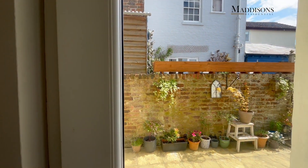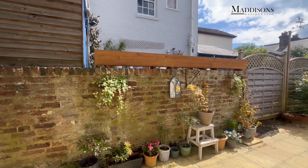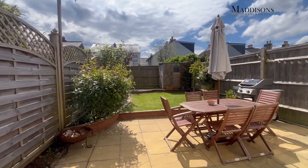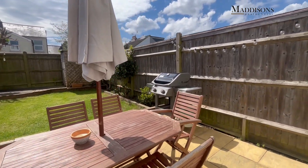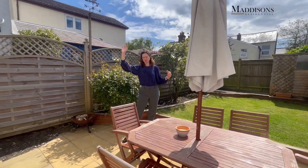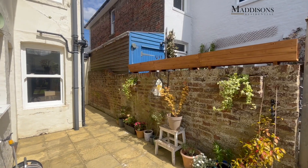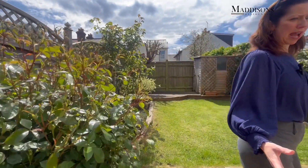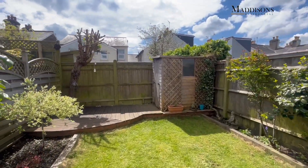Let's go out into the garden - what a gorgeous day to be showing you this garden! You can see what an absolute sun trap it is, it really is glorious. There's a nice big patio here that goes around the side, and from the porch you've also got a door that comes from the front through the porch into the back garden, so you've got an easy way in and out of the garden.